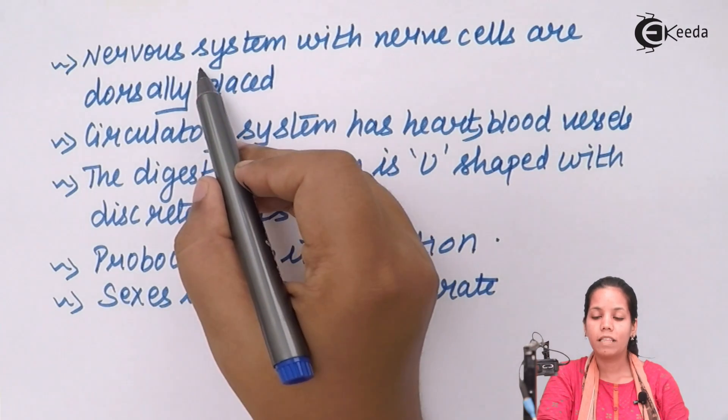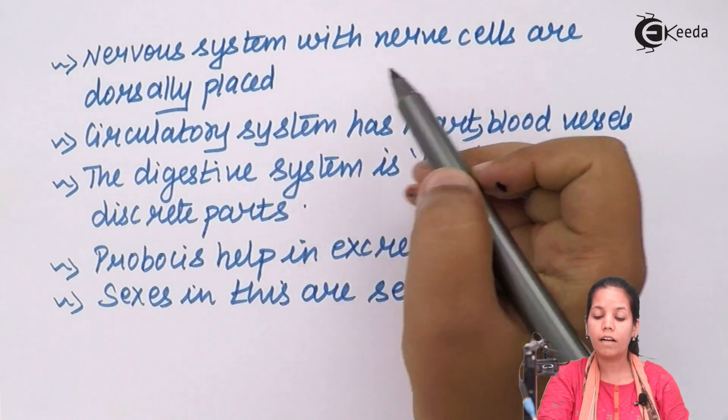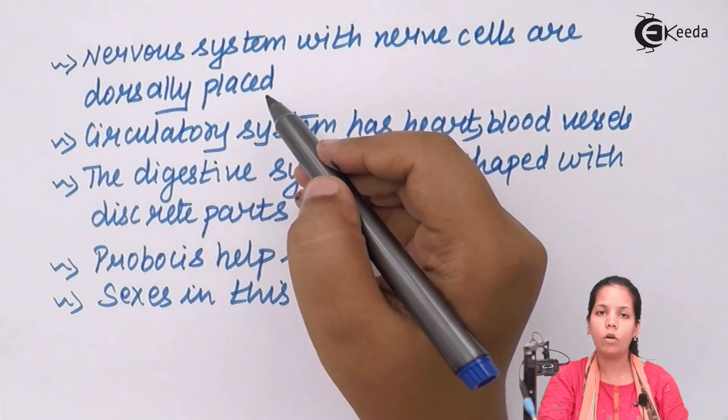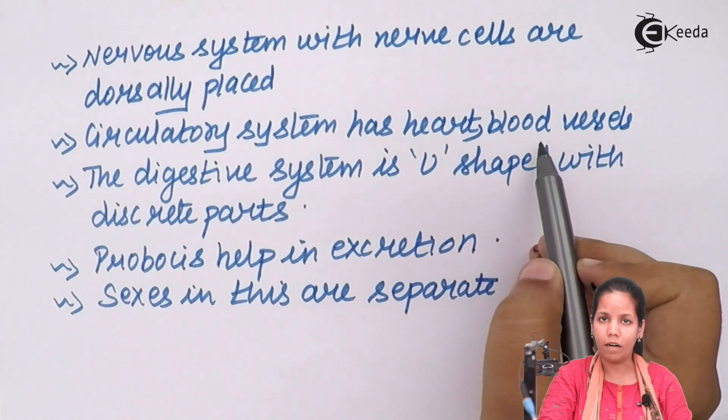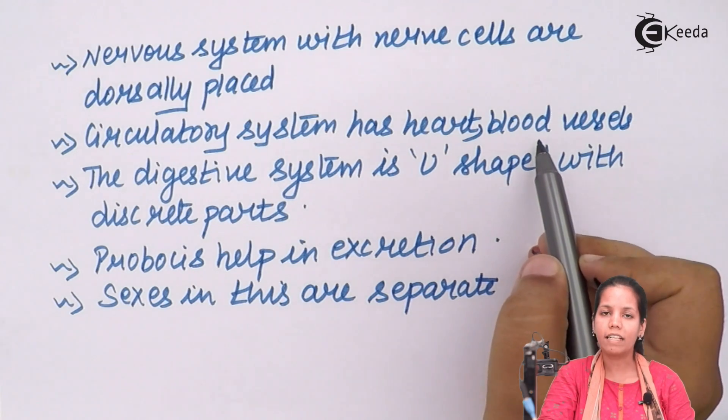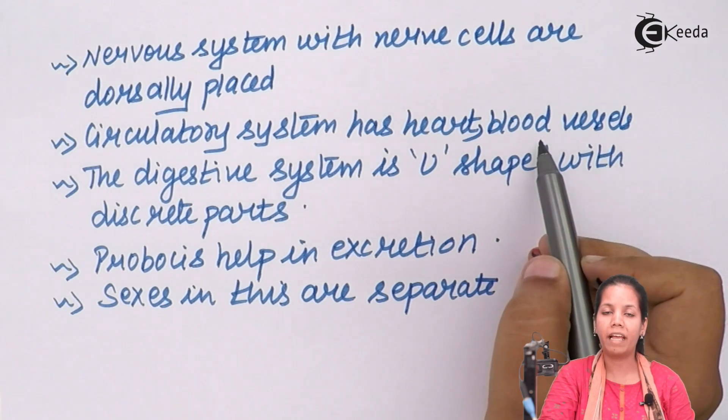The nervous system in these organisms has nerve cells that are dorsally placed, whereas in other organisms they could be ventrally placed. The circulatory system includes a heart as well as blood vessels — not as compact as in other organisms, but blood vessels do supply blood efficiently.